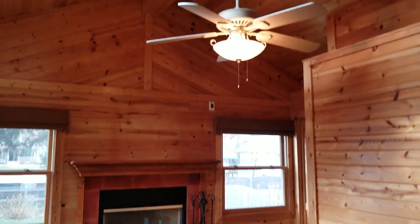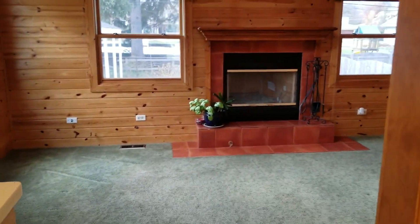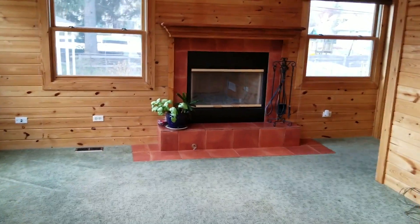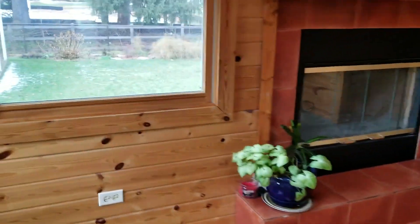Now for the vaulted family room — it's showcasing a wood-burning fireplace with a gas starter. What a cool room. Can you imagine entertaining in this beautiful room?